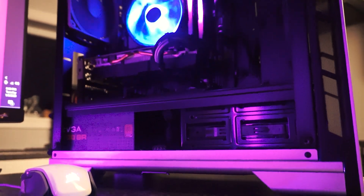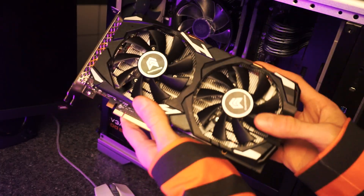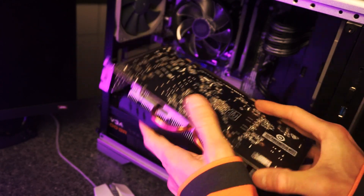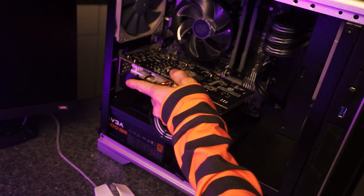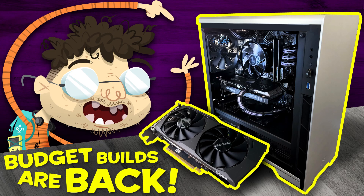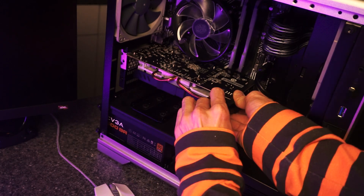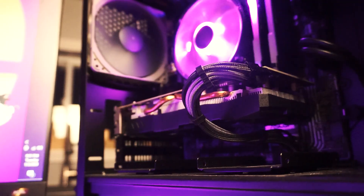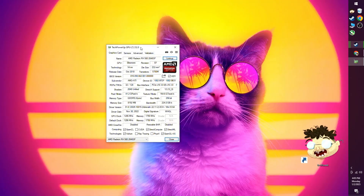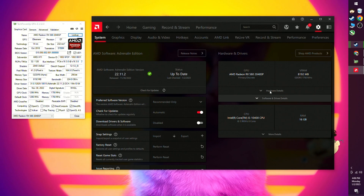Our test setup today is this PC that I built sort of recently. It's a moderately priced budget gaming PC with an i5-10400 and 16 gigabytes of 3200 MHz RAM. I'll link to the video where I build this in the description below if you want to see the full specs. I think this is a good type of PC for a cheap GPU like this — something budget but still built smartly with performance in mind. Here it is in GPU-Z, and I installed the latest AMD software and drivers without issue.